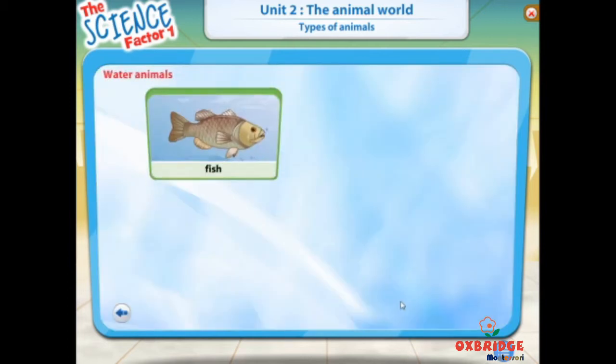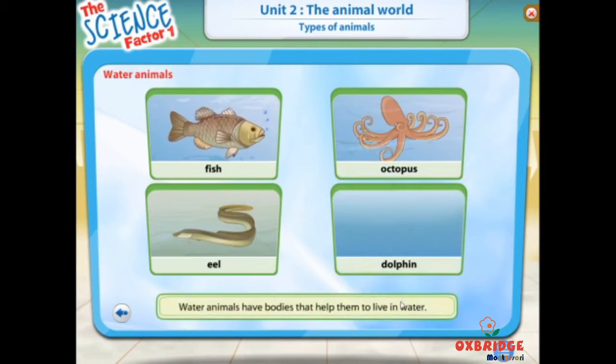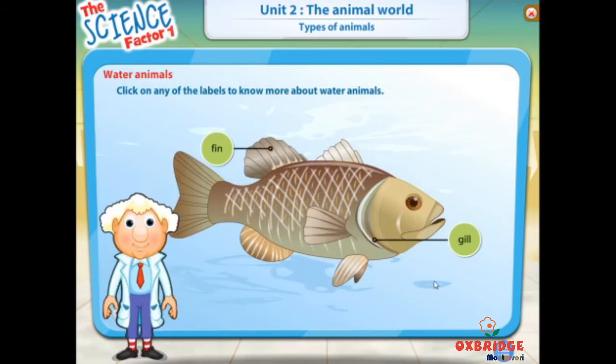Animals like fish, octopuses, eels, and dolphins live in water. They are called water animals. Water animals have bodies that help them to live in water. Click on any of the labels to know more about water animals.